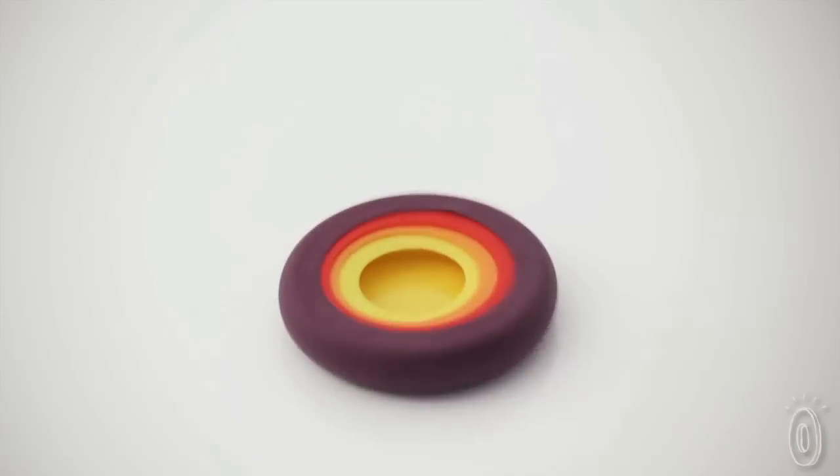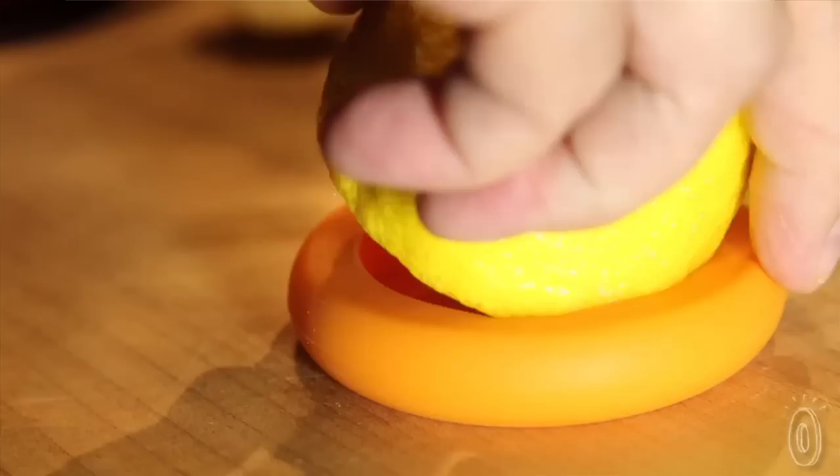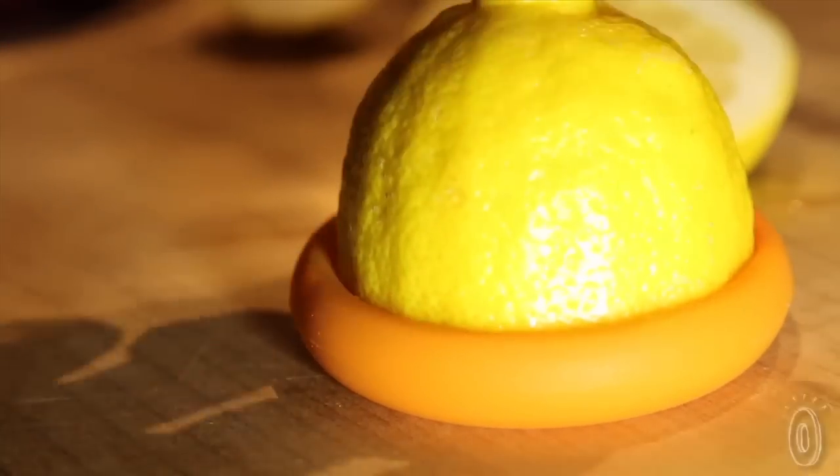Food Huggers are food grade silicone, compact and easy to store, as well as dishwasher, microwave and freezer safe. We tested these at home and found them both easy to use and easy to find in the fridge, ensuring that that half lemon was still fresh.